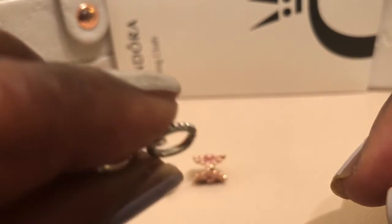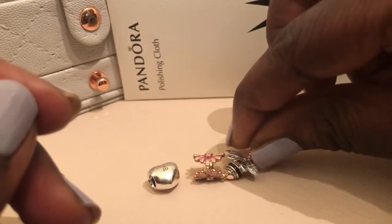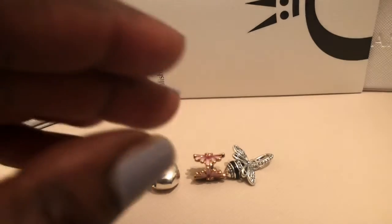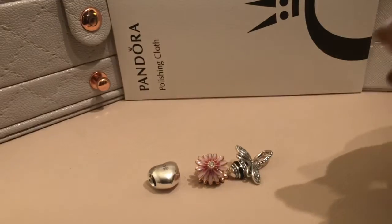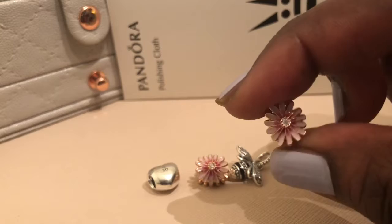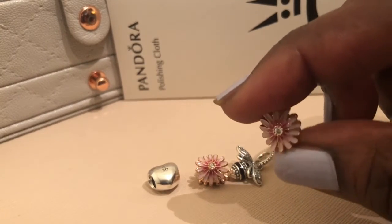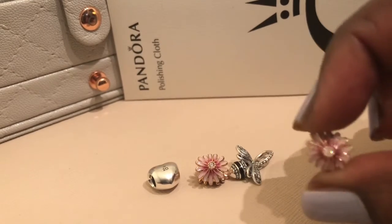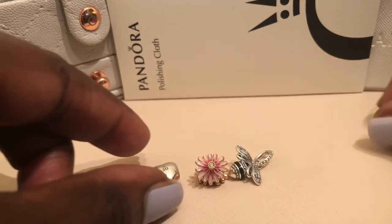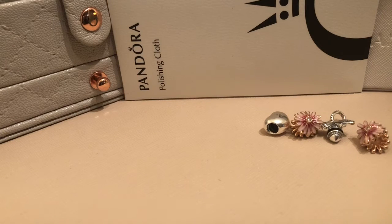These purchases allowed me to get the bangle, but they didn't send me the bangle — they sent me another charm. I didn't want two charms, I wanted the bangle, so I'm going to have to get in touch with Pandora somehow because I really wanted the bangle. Those were the purchases I made for that promotion.